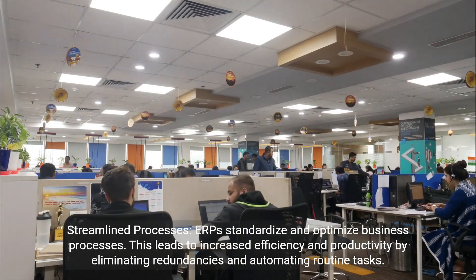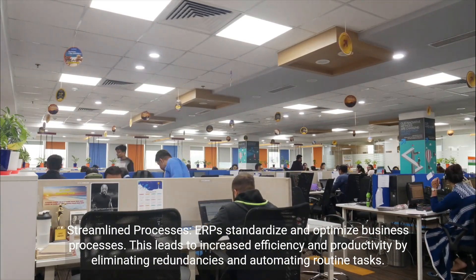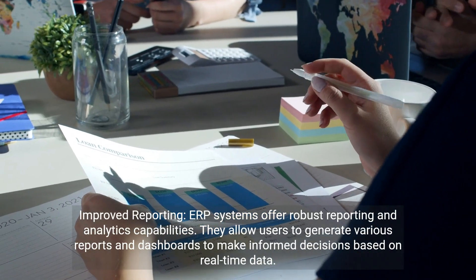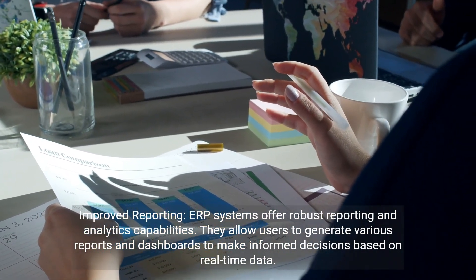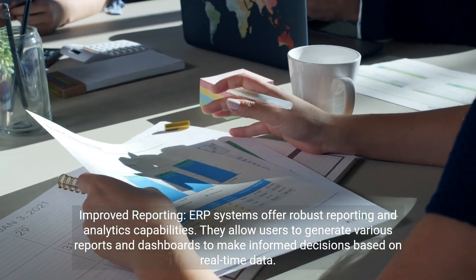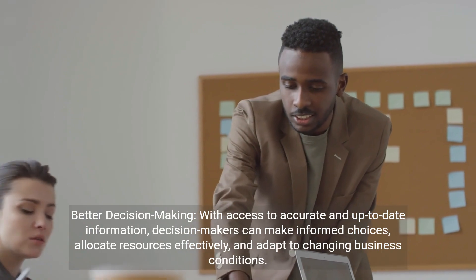Streamlined processes: ERP standardizes and optimizes business processes, leading to increased efficiency and productivity by eliminating redundancies and automating routine tasks. Improved reporting: ERP systems offer robust reporting and analytics capabilities, allowing users to generate various reports and dashboards to make informed decisions based on real-time data.